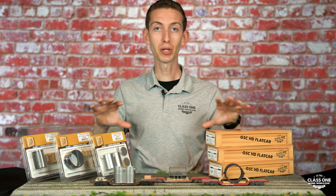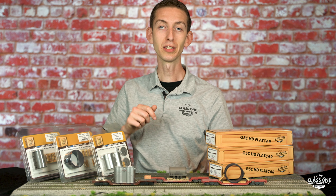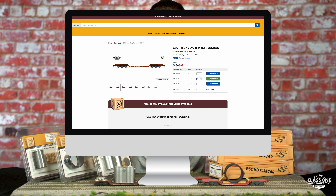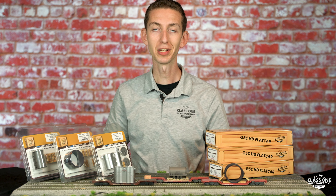If you'd like to guarantee you get some of these awesome flat cars and loads on your layout, go ahead and order some down below. We actually still have all of these in stock for a limited time, so make sure you get some orders in if you want to see these on your layout.